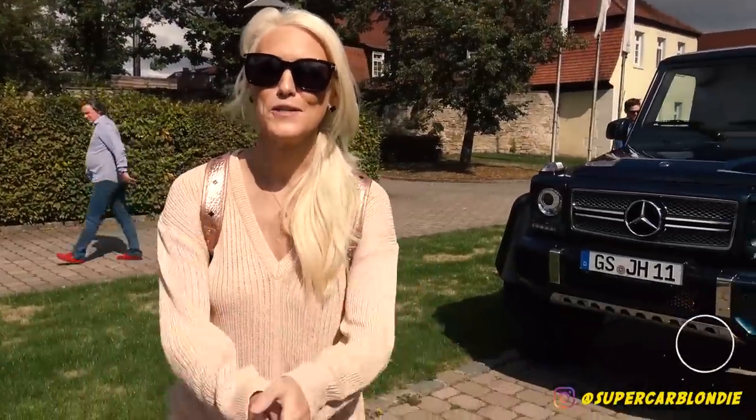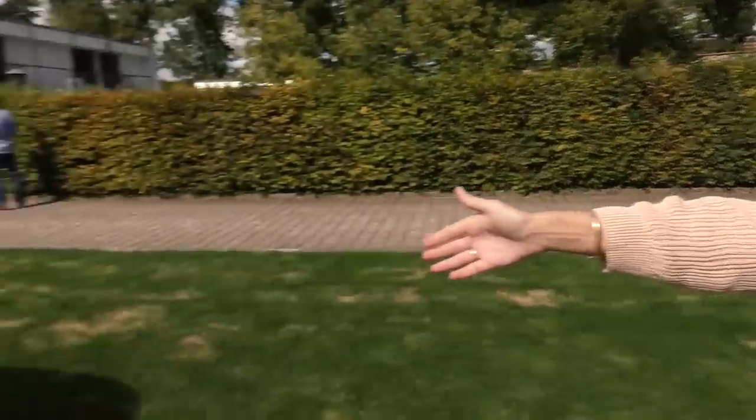Please make sure to subscribe to Supercar Blondie — hit that subscribe button right now and press the bell, because if you do that you're going to be one of the first ones to watch my videos when they come out. These guys literally just said come to our garage, I'll show you our entire collection, and on the way to the garage you can drive the Sterling Moss.